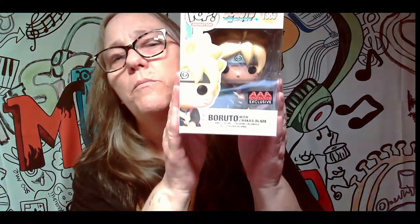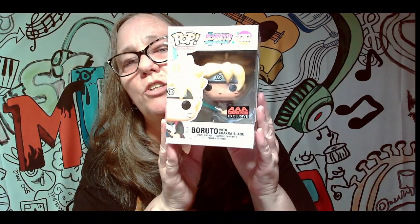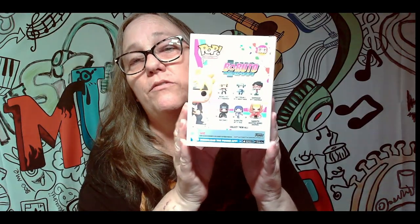Alright, this one does have a sticker on it, so this may be the exclusive. That doesn't feel like a chase sticker, but — boom! It is a Boruto. AAA anime exclusive. This is not an anime we collect, so I'm not sure. I know that most of these pops, at least the ones I've seen come through with us, don't have a lot of value.